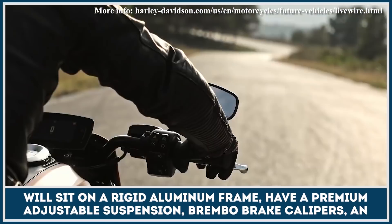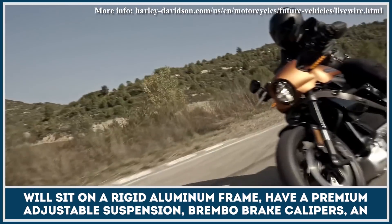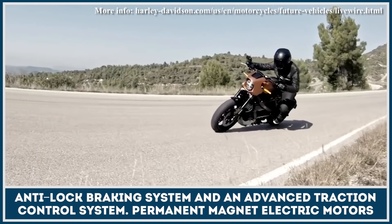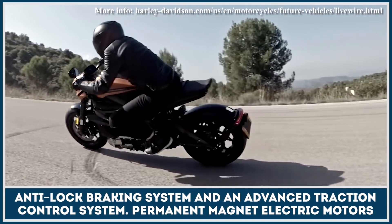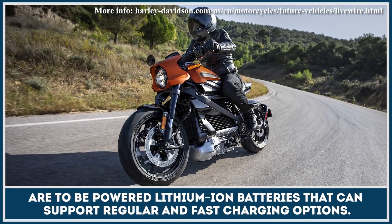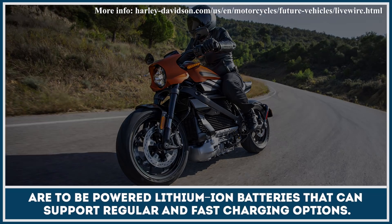The bike will sit on a rigid aluminum frame, have a premium adjustable suspension, Brembo brake calipers, an anti-lock braking system and an advanced traction control system. Permanent magnet electric motors are to be powered by lithium-ion batteries that can support regular and fast charging options.